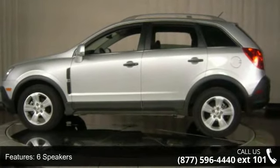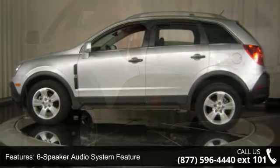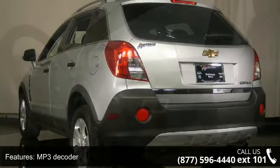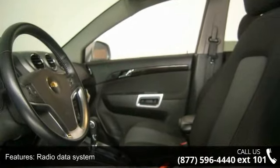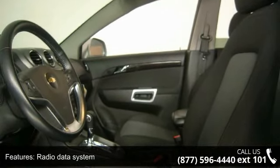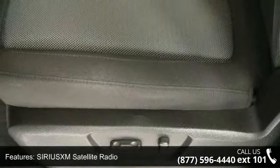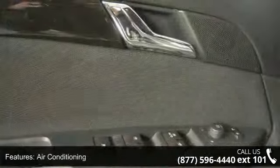6-speaker audio system with MP3 decoder, radio data system, SiriusXM satellite radio, air conditioning, automatic temperature control, rear window defroster, Bluetooth for phone, and power driver seat. Low mileage is an important factor in your purchase, and this vehicle delivers.